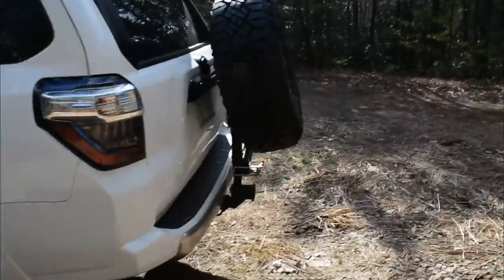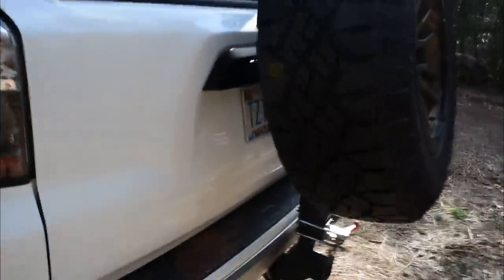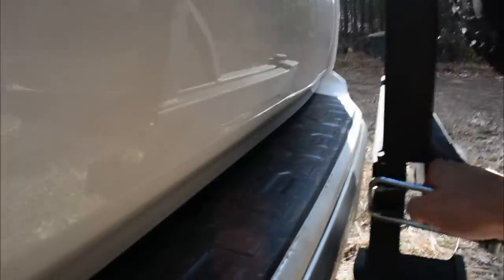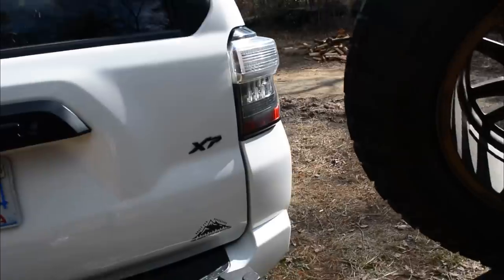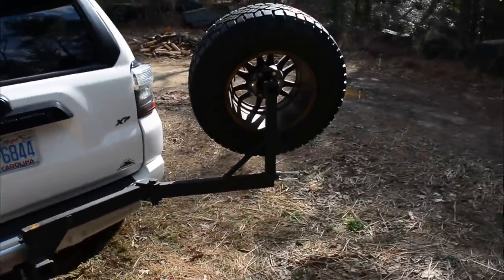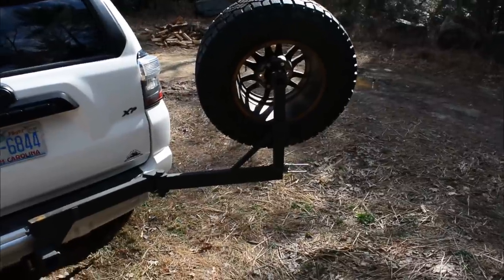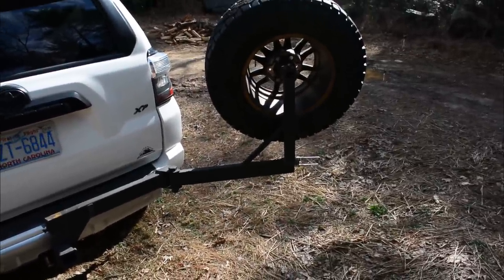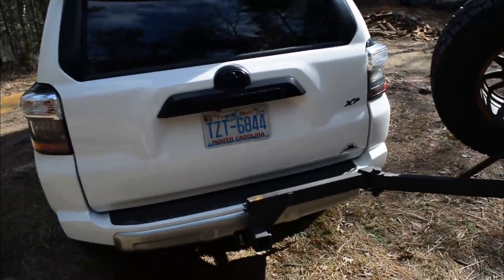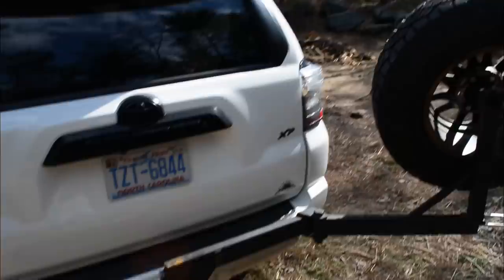I'll show you how easy it is to open the back one-handed — it operates similarly to other tire carriers like Rigged. You can do it one-handed. I could get sophisticated and weld a drop-down plate for a grill or a little table, but I haven't gone there yet.